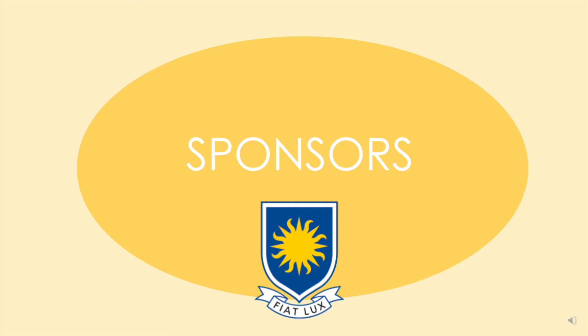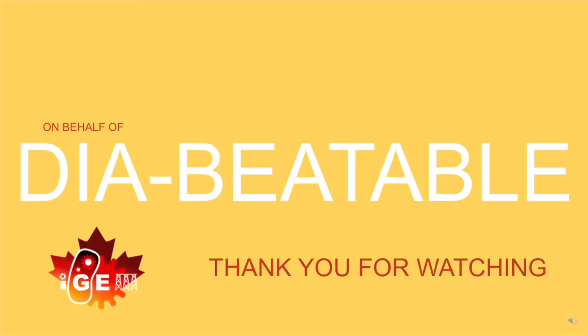To ensure proper safety while testing, each member will be required to complete a WHMIS test and any improper lab conduct will result in members being barred from the lab. As the Lethbridge High School iGEM team, we hope to use Diabetable to help the 422 million people worldwide suffering with diabetes live an easier life. Thank you all so much for watching!